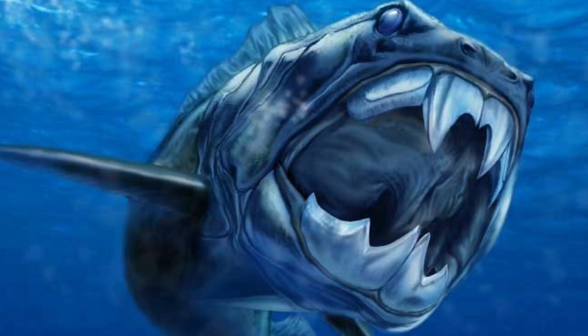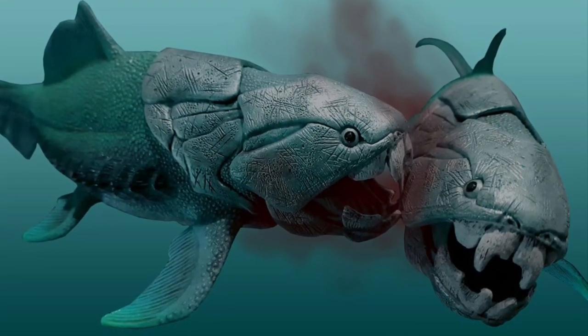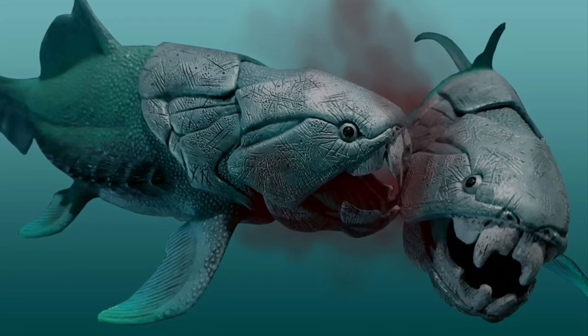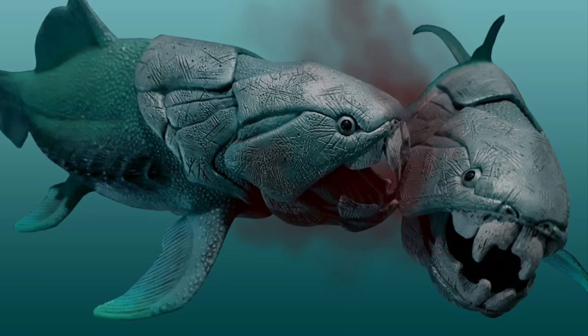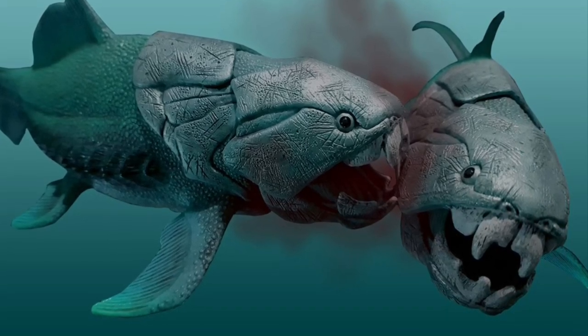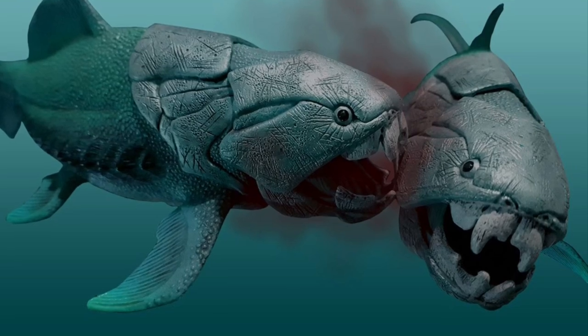The Dunkleosteus could have also been a cannibal, as fossils of this species were found with bite marks from other Dunkleosteus on them. The Dunkleosteus flourished worldwide and was easily one of the most terrifying creatures of prehistoric times.